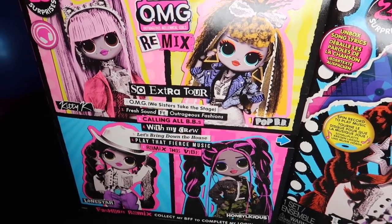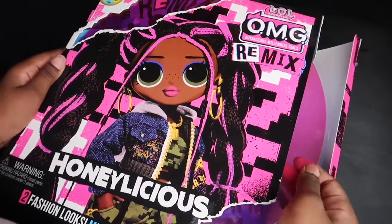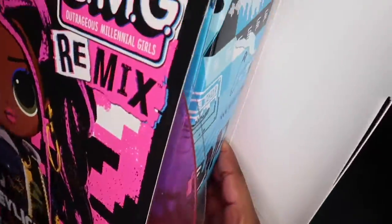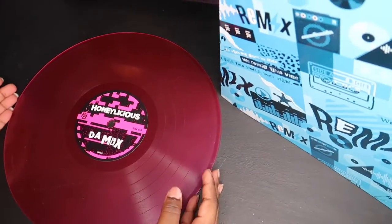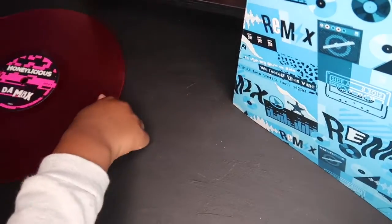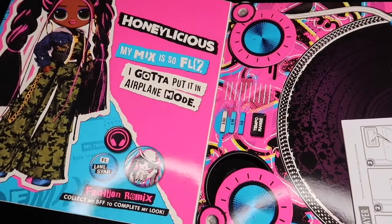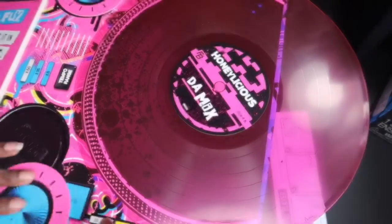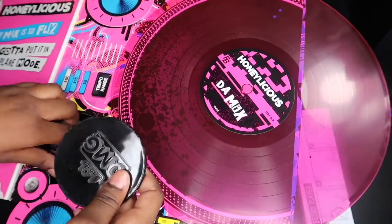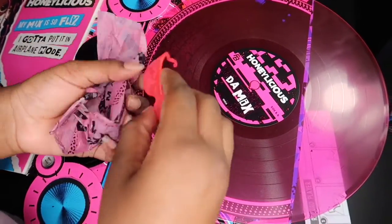They have the extra tour with all their seven songs, which is so cool. Let's open this — Honeylicious is so cool and actually plays music. Honeylicious makes it so fly; I gotta put it in airplane mode. Alright, so I think this is where we can play it. Let's see if I can play something. There's something surprising here. Oh, some cute glasses!